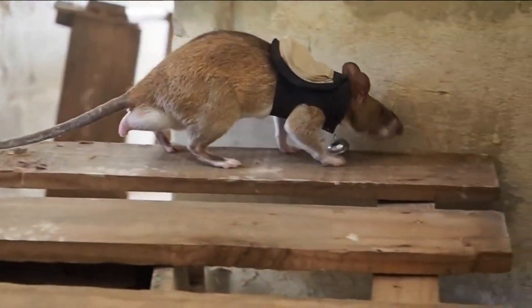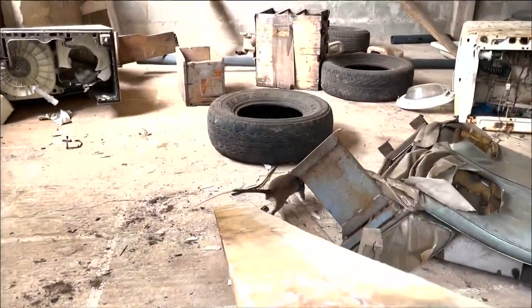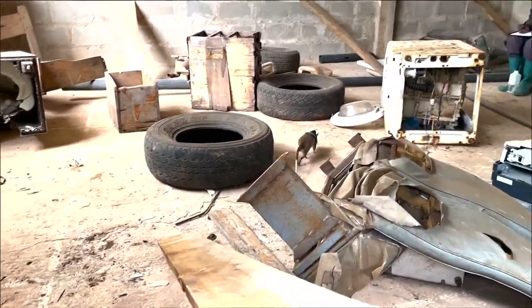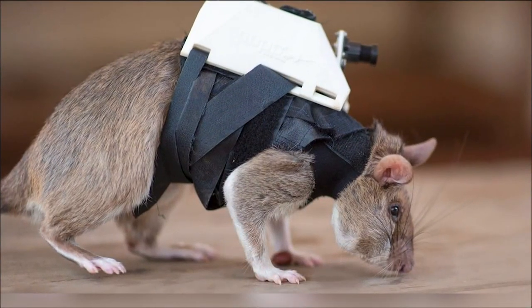This is the renowned rat rescue pack. This is a Belgian nonprofit group that is training these rats to help first responders search for survivors among rubble in disaster zones. The rats wear these tiny high-tech backpacks that have video cameras. Some of the rats are trained to sniff out landmines and even detect tuberculosis.